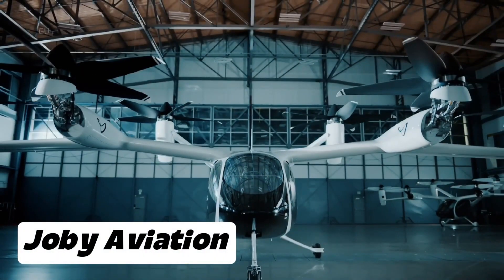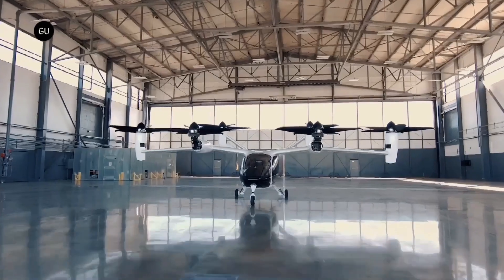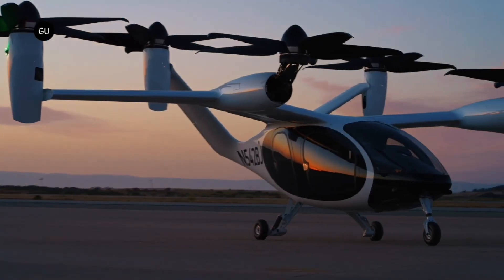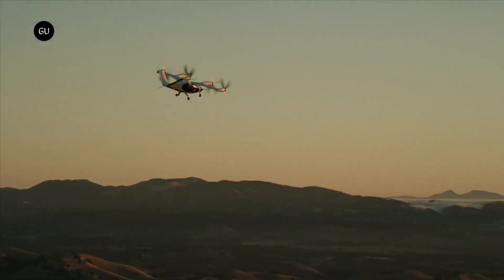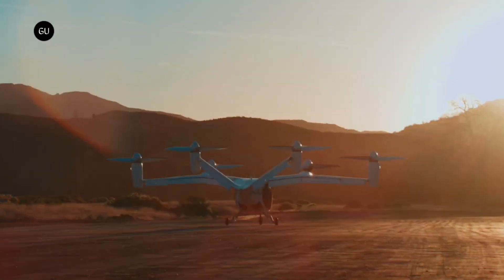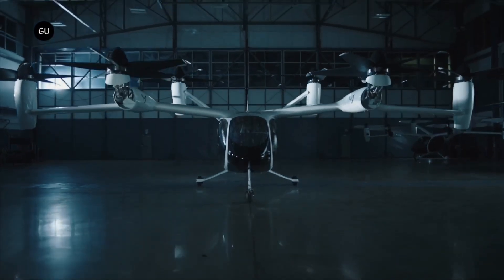Joby Aviation has reached a major milestone in the development of its electric vertical takeoff and landing aircraft. The company recently received a Special Airworthiness Certificate from the FAA for its first production prototype, allowing it to begin official flight testing. The FAA certificate permits Joby to put its production aircraft through rigorous testing, focused on verifying that the aircraft meets all necessary safety standards.